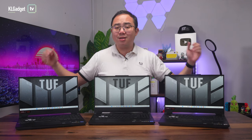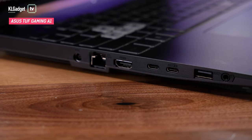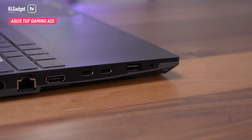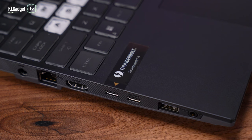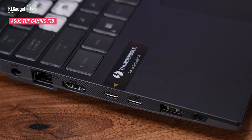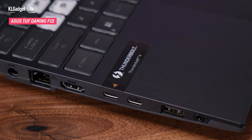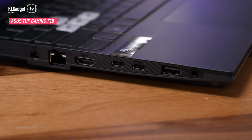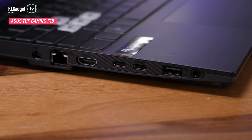On a side note, the USB-C ports are slightly different between these two. The A15 doesn't have Thunderbolt 4 on either of its USB-C ports and only one of them can be used as a display output, while the F15 has Thunderbolt 4 support on one of the USB-C ports and two of them can support display output, which makes the F15 a better choice if you want to extend to multiple monitors. But neither of them support USB PD charging.